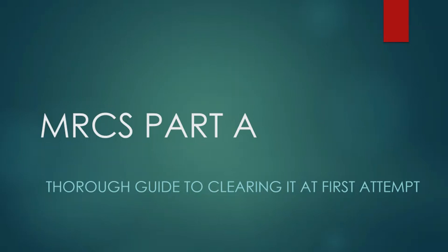So I am going to give you a rough idea of what I went through, how I prepared for it, and what resources I used.